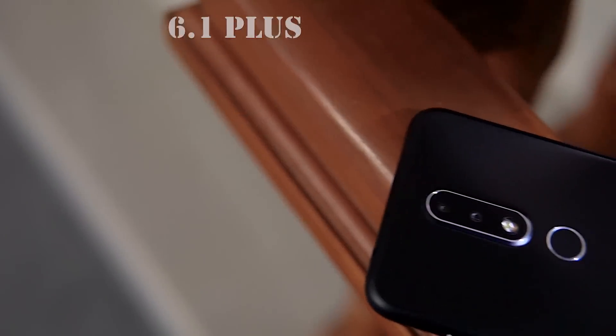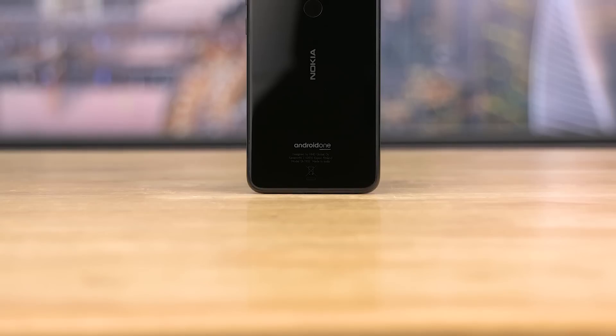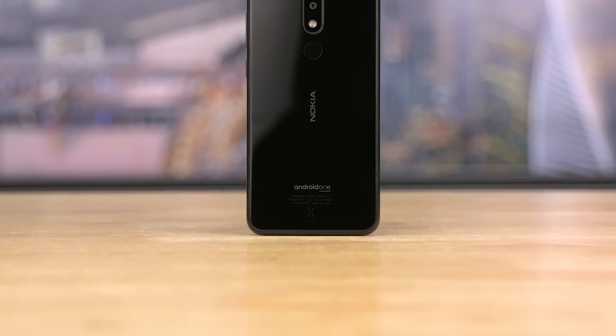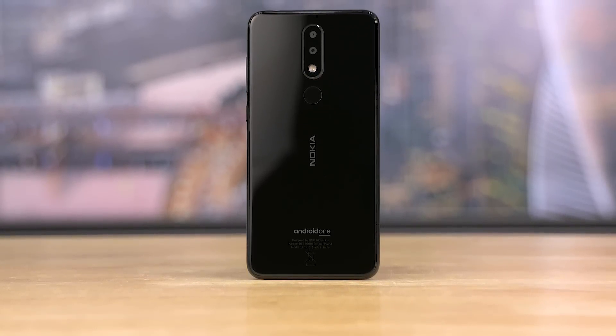With the last few launches, HMD Global's Nokia has been very very aggressive with the pricing, and the 5.1 Plus could just possibly be the best value for money proposition they've ever put out on the market. I've used this phone as my primary for over a week and in today's video, let's see how it fared. Is it as good a deal as it seems to be on paper?